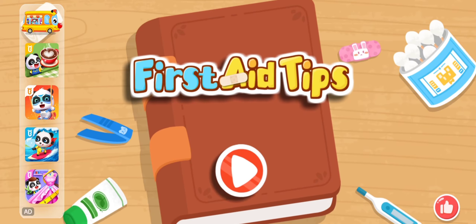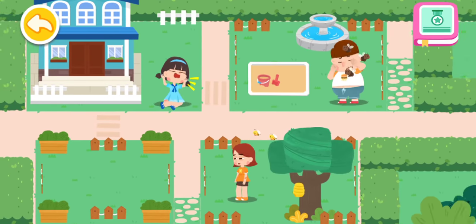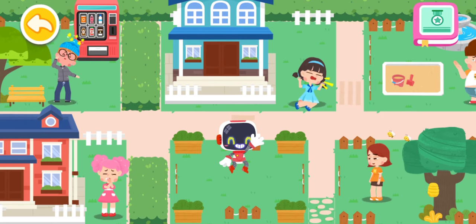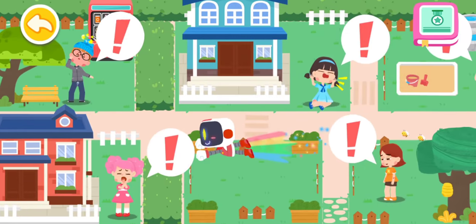First Aid Tips. Hello everyone, I am the Guardian. Let's search for those in need of first aid.